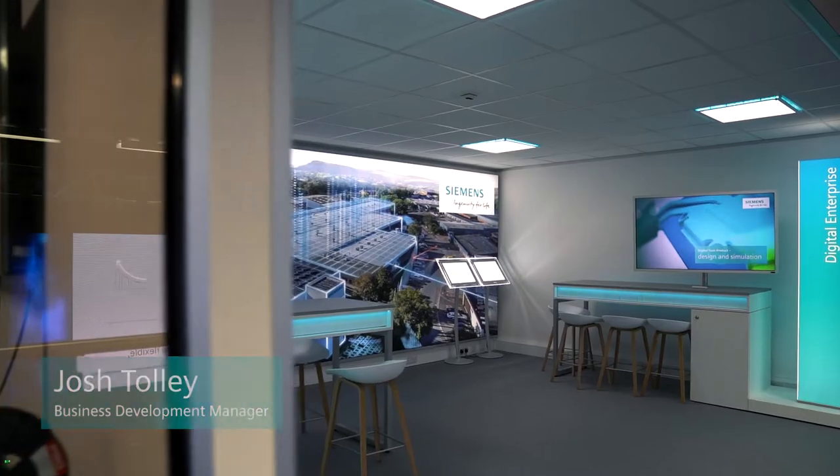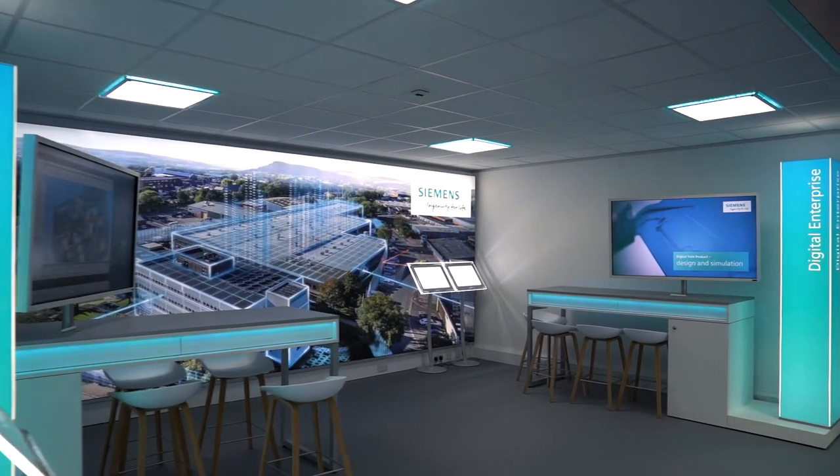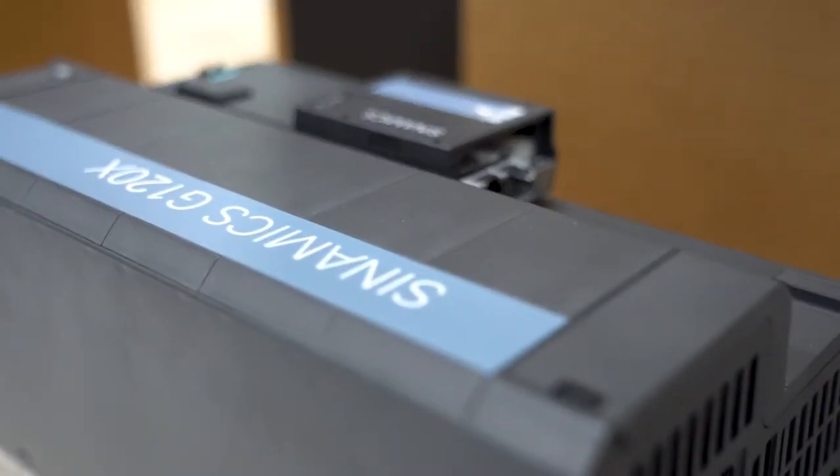My name's Josh Tolley. I work for Siemens within the Motion Control Business Unit. Today I'm here to talk about the launch of our new product, the G120X.